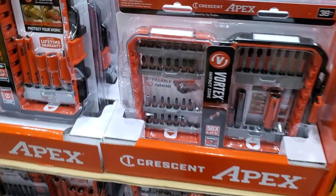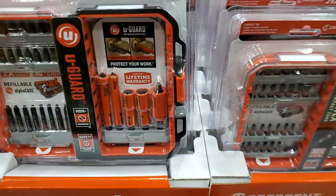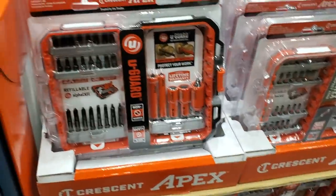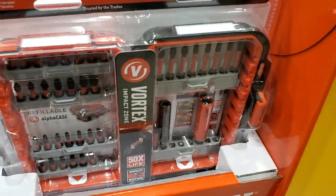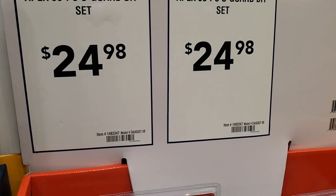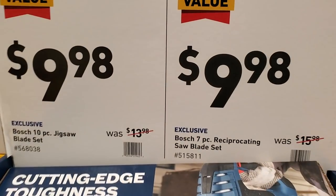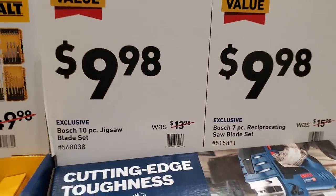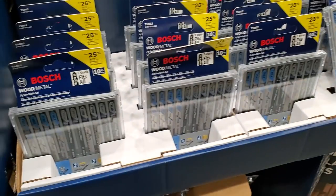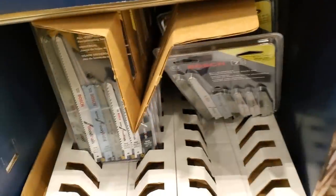You've got the Apex by Crescent with bit holders wrapped in plastic — useful for electricians so you won't touch metal with metal. $24.98 for each of those sets. Then $9.98 for the Bosch exclusive 10-piece jigsaw blades or the seven-piece reciprocating saw blades. I recommend these blades — they come in a really nice case.